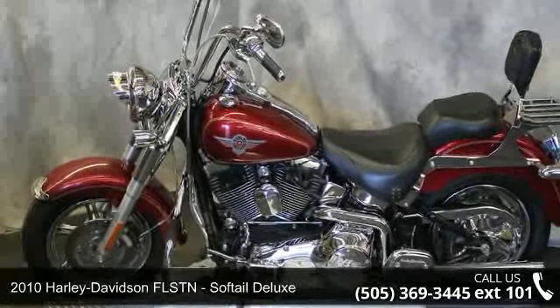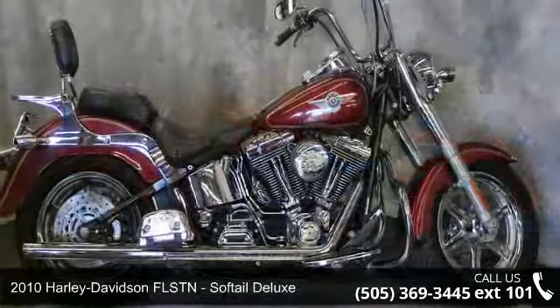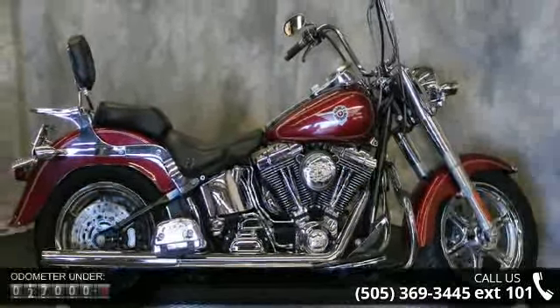Imagine yourself on this 2010 Harley-Davidson FLSTN Softail Deluxe. This is the motorcycle you've been looking for.